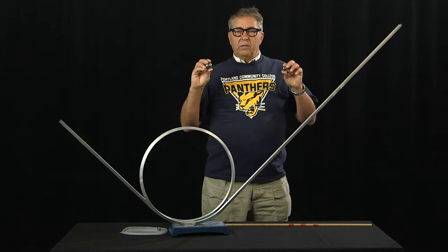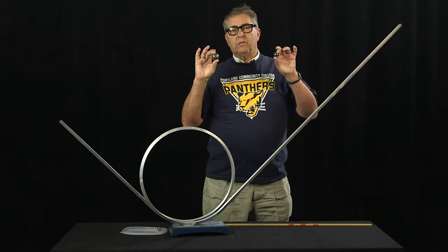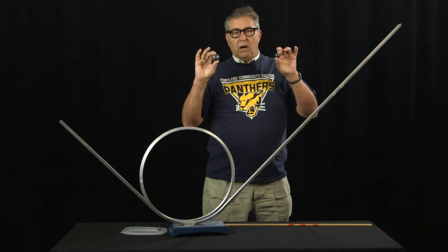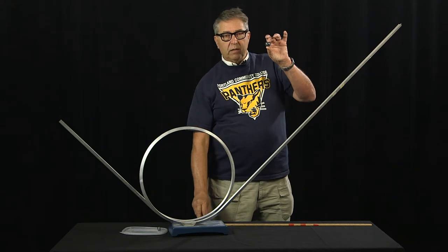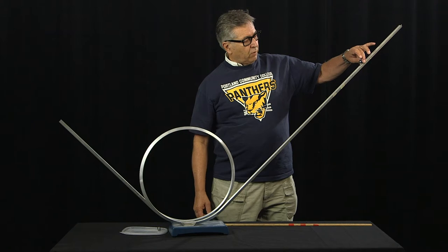Now, the theory does predict — please note — that the behavior of these two spheres should be identical. The theory predicts that the height above the track is the same regardless of mass and regardless of radius. So, theoretically, this smaller ball should also make it around the track when I release it at this same location.